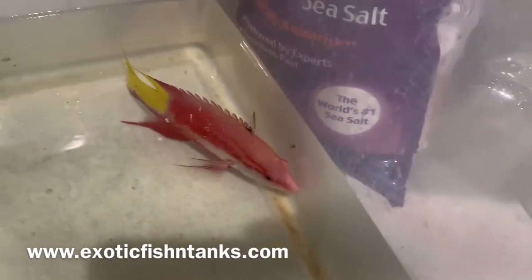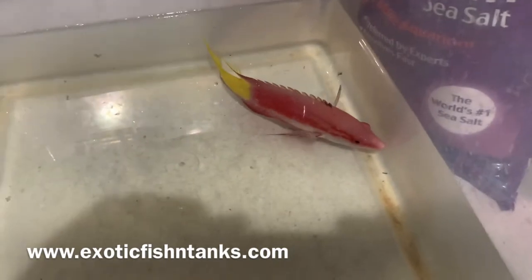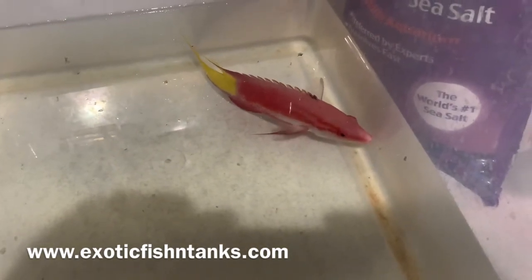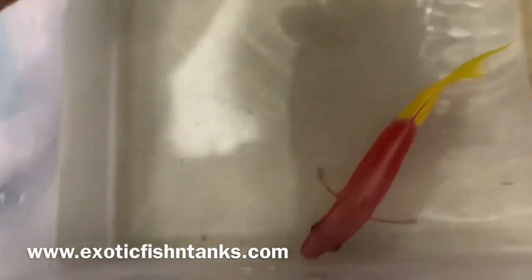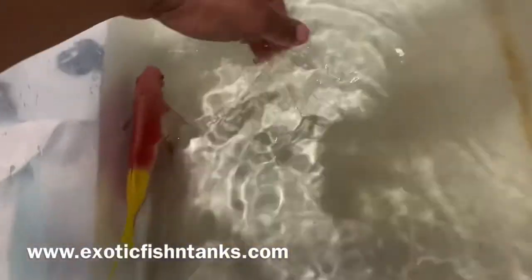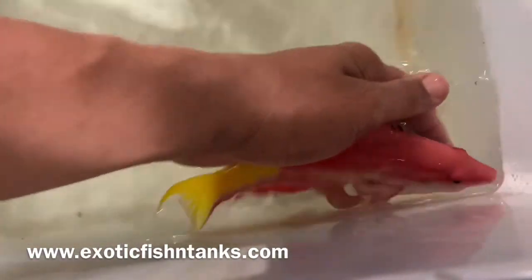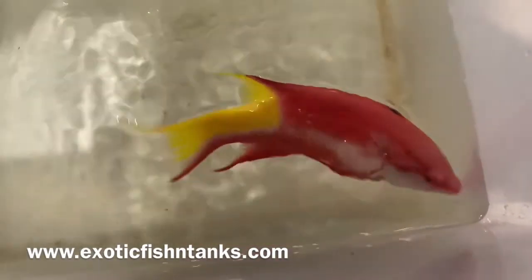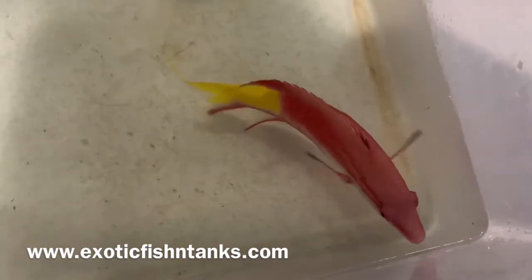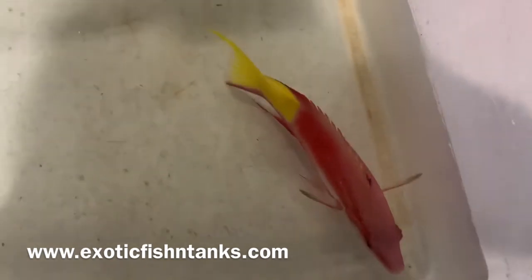I quarantine all fish for at least a week and I guarantee that they're eating as well, plus the arrive-alive guarantee — but you must pick up the fish within an hour of delivery. Cuban hogfish — let me see if I can get you a closer look at this guy. There we go: Cuban hog, seven inches. Love the color. Appreciate everyone looking. Any questions, feel free to give me a call or text: 469-682-8841. Thanks everyone.